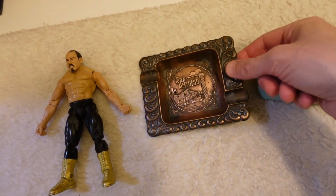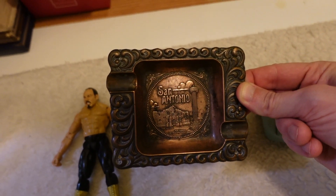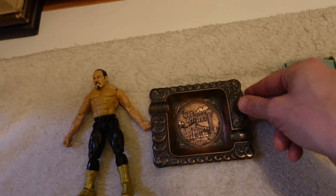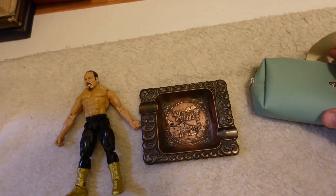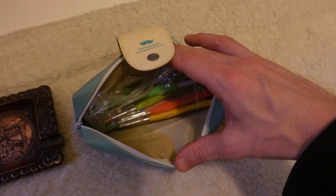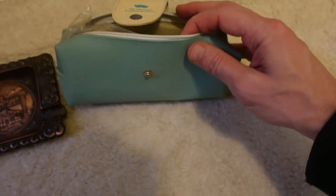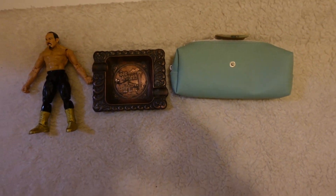This is a vintage ashtray from San Antonio that my mom gave me to list — it was the last tray my dad picked up, reminding him of their time in San Antonio, Texas when I was one year old. We're gonna get that listed. We're not smokers so no need for an ashtray, but it had some sentimental value. Also found a crocheting kit from a storage unit — a nice little beginner crochet kit to list.